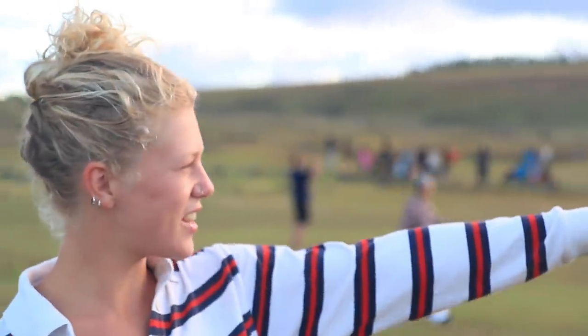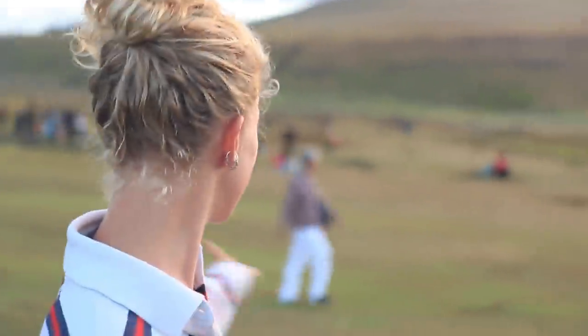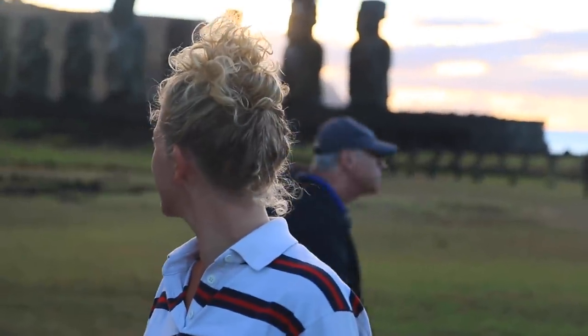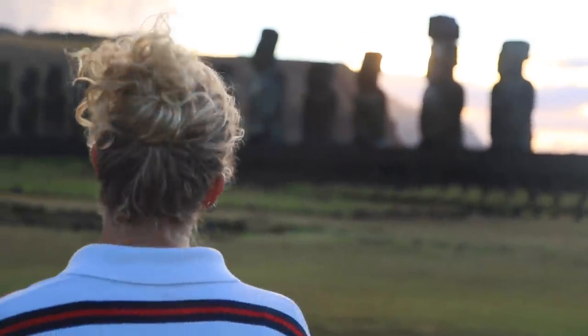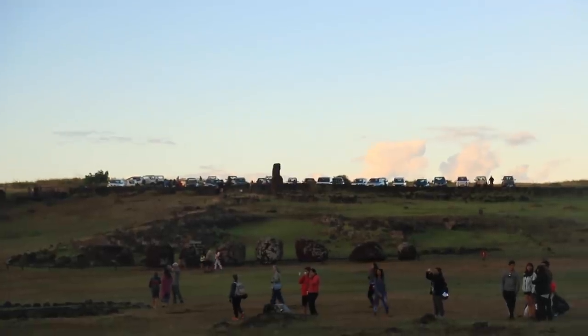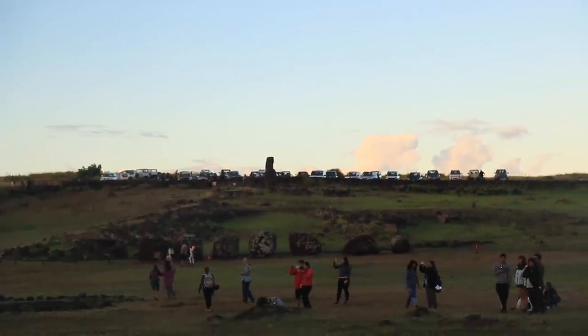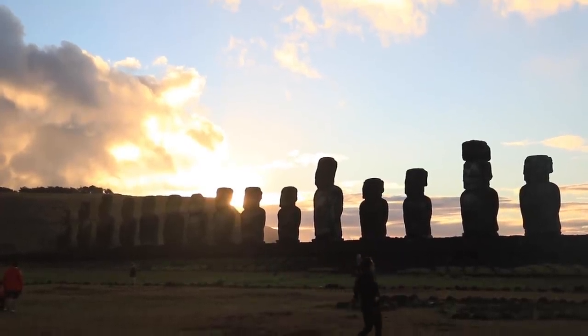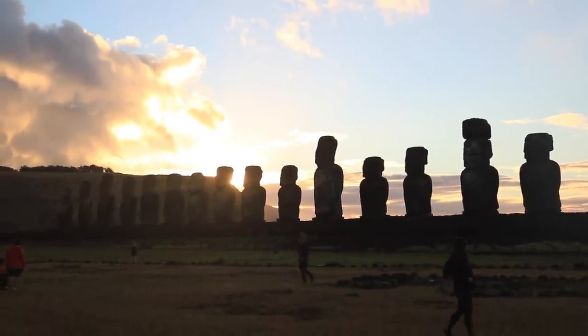We are right now enjoying sunrise in Tonga Riki. Zingara is right up there if you can see, and there is a bunch of sun seekers right behind us. Is this pretty or what? With its 15 moai, Ahu Tonga Riki is the most impressive megalithic monument on the island. The statues are from 20 to 26 feet high and on top of a platform, which makes them even more impressive.